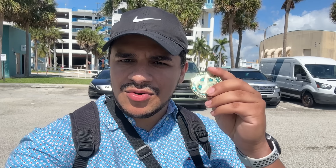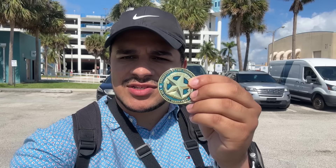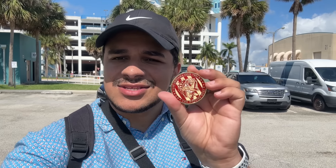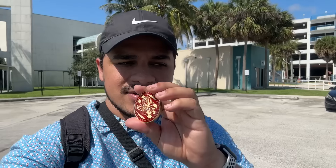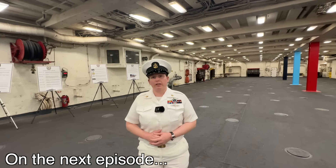Thank you so much to the commanding officer who gave us the tour and presented me with this really cool coin with his name on it from USS Indiana — I'm going to keep this forever. Thank you so much to the Navy for giving me this opportunity to show you guys the force, the power, the capabilities of the military. That's why this event even exists, and I'm so happy and honored to be here. Thank you so much for watching — I'll catch you guys in the next video.